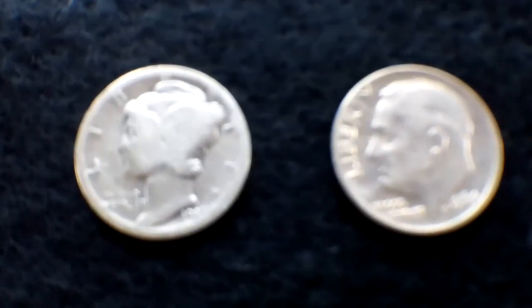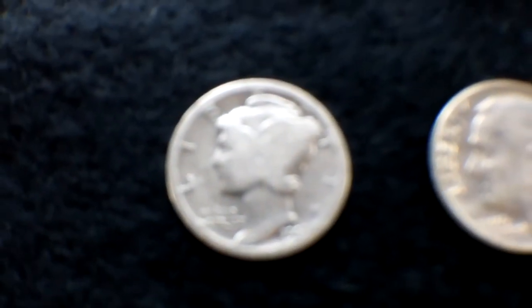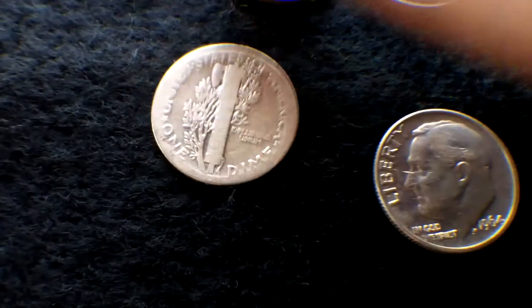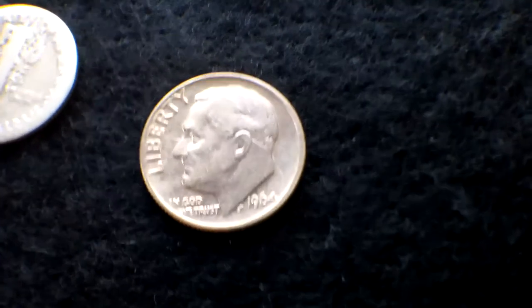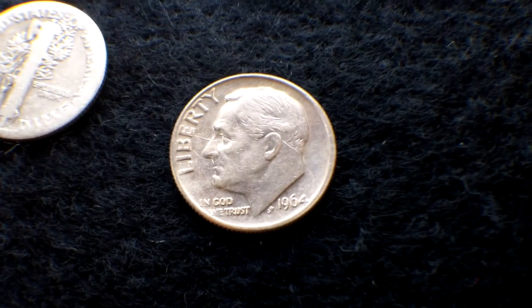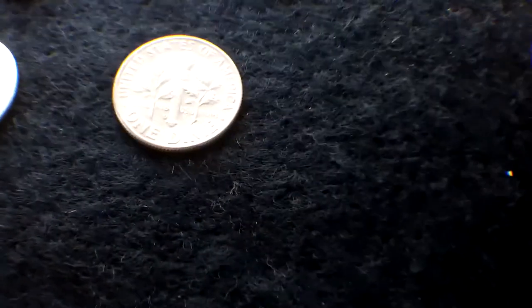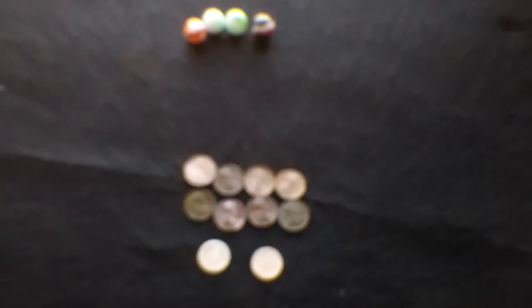Wheat penny dates: '54, '44, '25, '25, '37, '24, '58, '58, and another one. Here are the silvers — a 1917 Mercury dime, no mint mark, pretty cool, smooth date. And then a 1964 Roosevelt — just barely made it with that one.